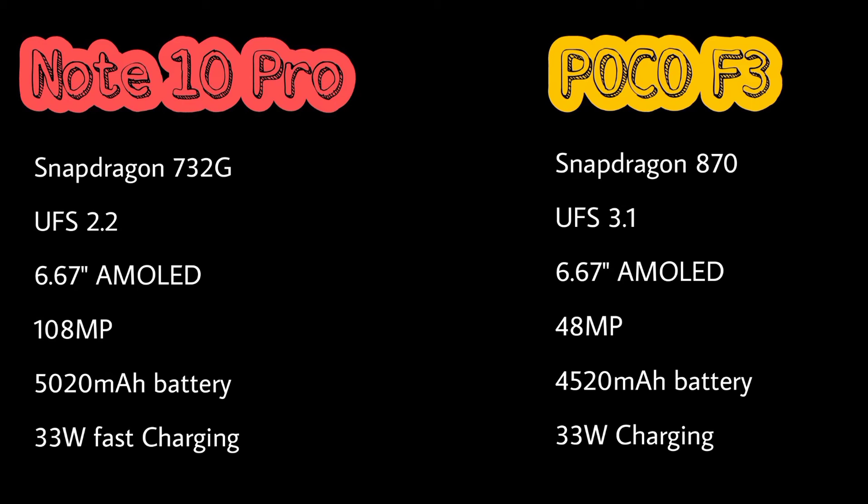Both phones have the same display size. The main camera in Redmi Note 10 Pro is 108 megapixels, whereas in Poco F3 the main camera is 48 megapixels.